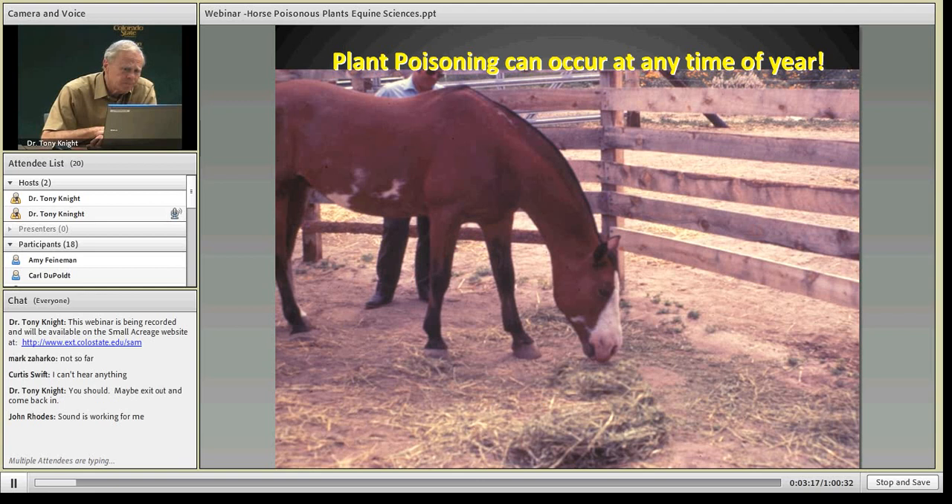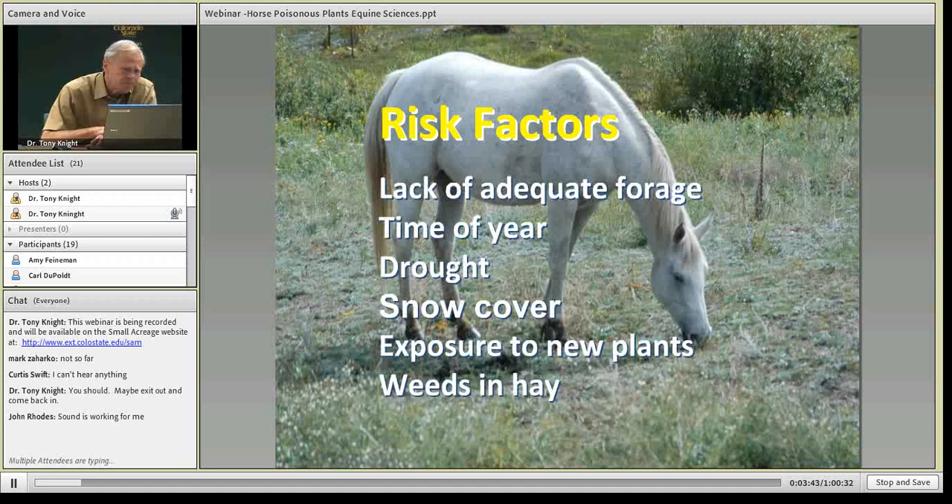There's the possibility of poisoning any time of year — it's not just summer — and weedy hay is a continual risk. One has to be continually on the lookout for what we're feeding our horses, and the hay is certainly a prime suspect if you suspect plant poisoning. Risk factors include starving animals that will eat anything they can get. Early spring and late summer, pastures get overgrazed or plants haven't emerged yet. Drought has a similar effect, and certainly in Colorado that's a major issue. Even snow cover can be a risk when shrubs stick up above the snow and entice a hungry horse.